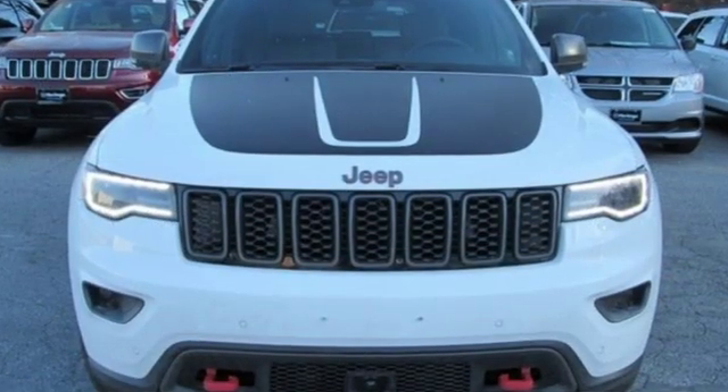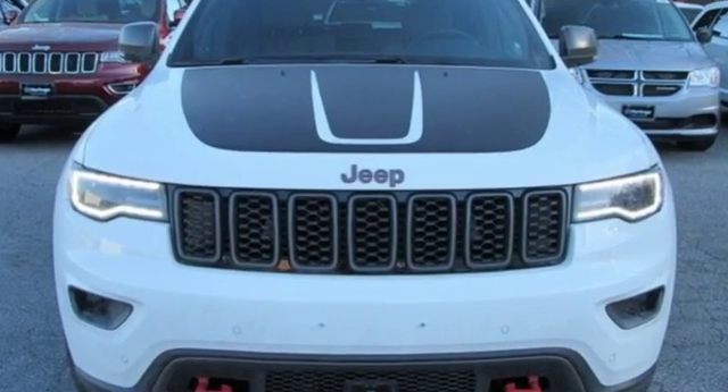The Jeep life fits your life. You'll never know until you try. Test drive it today.